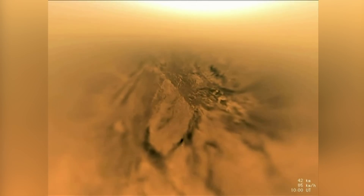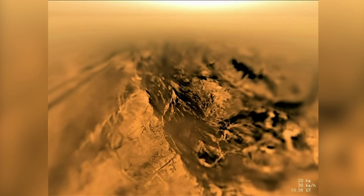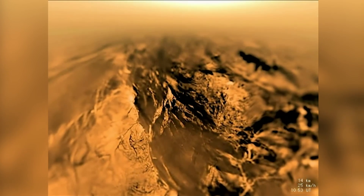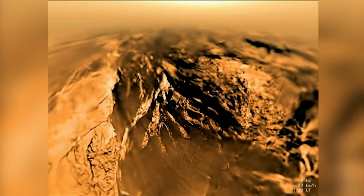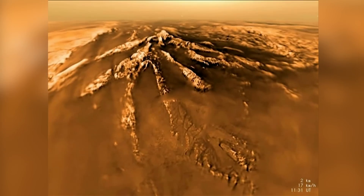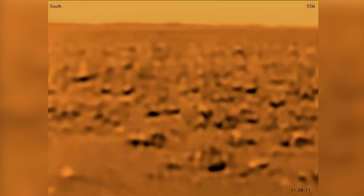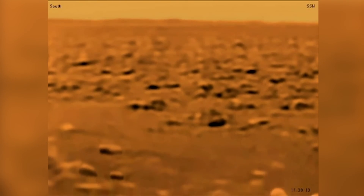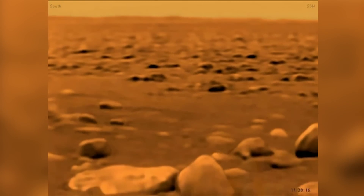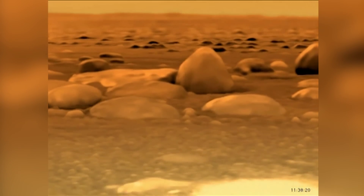This rendered video, created by NASA using the actual images taken by Huygens, details the descent. After breaking through the hazy outer layers of Titan's atmosphere, the pictures become clear. When Huygens was launched, scientists speculated that Titan could have a global ocean, so the probe was designed to float just in case. Cassini later discovered that large lakes and oceans are confined to the polar regions of Titan. In reality, the descent took hours as the atmosphere is so dense and the gravity so low. After touchdown, Huygens sent data to Cassini for approximately 90 minutes, which relayed the data back to Earth.